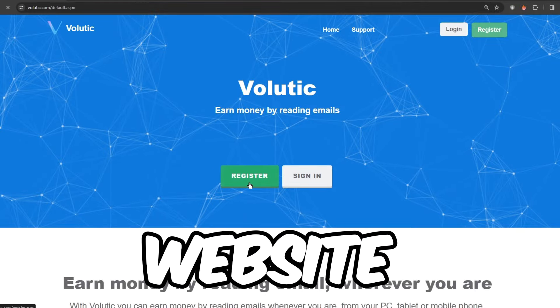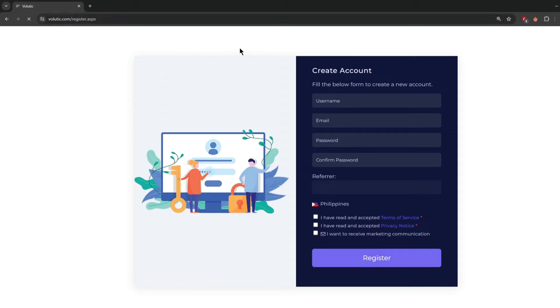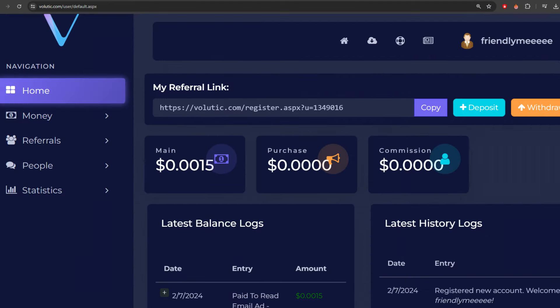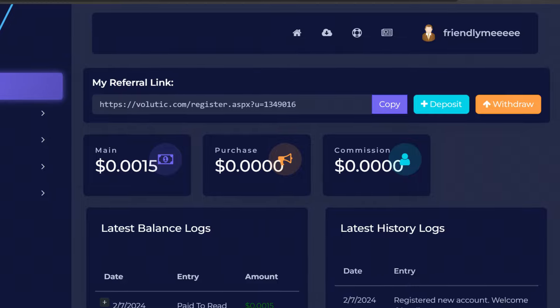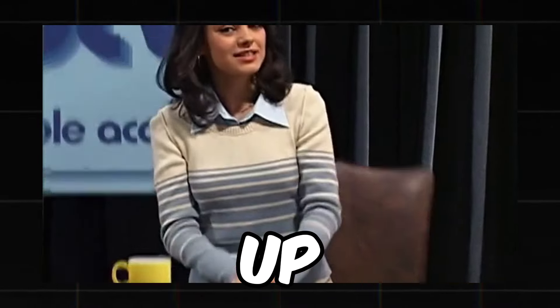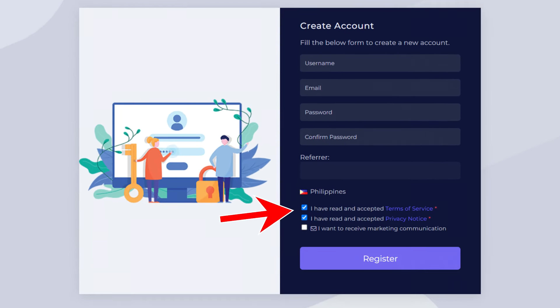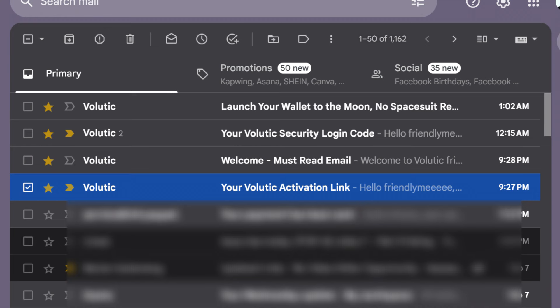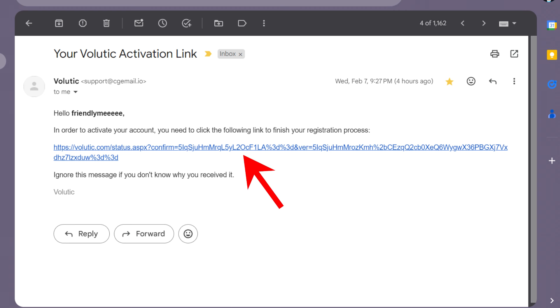Go ahead and sign up on the website — click that register button and it'll take you to a page where you fill in your info: username, email, and password. If you have a friend using the site you can enter their referral, but if not, no worries — you can skip that part. Being someone's referral helps them make a bit more cash from your earnings and you can do the same for others once you're signed up. Check those first two boxes after skimming through the terms of service and privacy notice, skip the last one unless you want daily spam emails, then hit register.